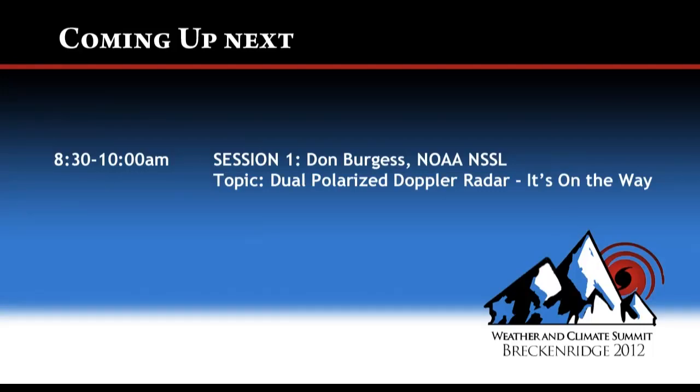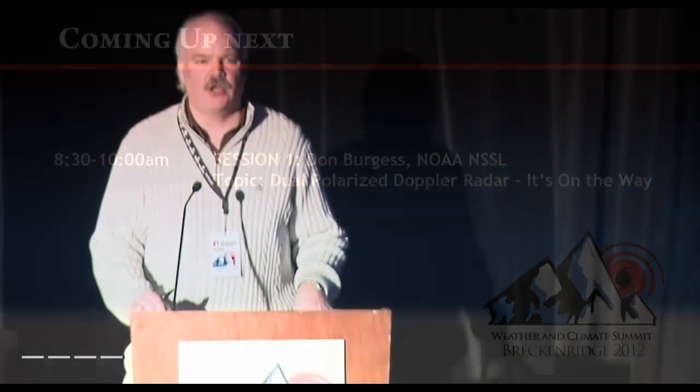I'd like to introduce Don's little introductory video on where Don is from — the NSSL, National Severe Storms Lab, in Norman, Oklahoma. So as you take a look at that, I'll set up my computer for Don's presentation.